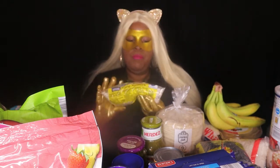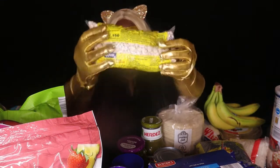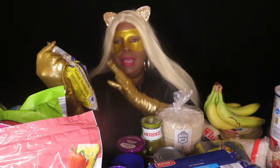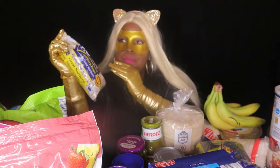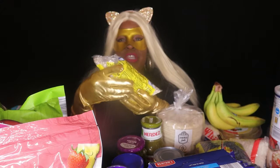Over here I have great northern beans. With these you can make a bean pie, or I like to make a white bean soup. I won't go into detail because I want to throw that recipe on my channel and show you guys how I make it.